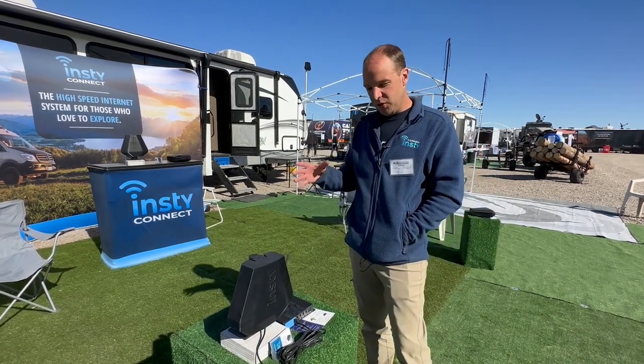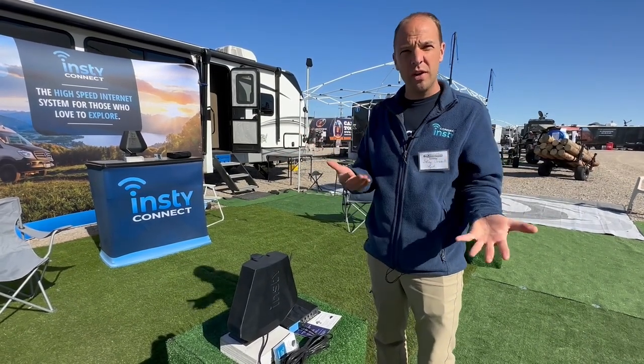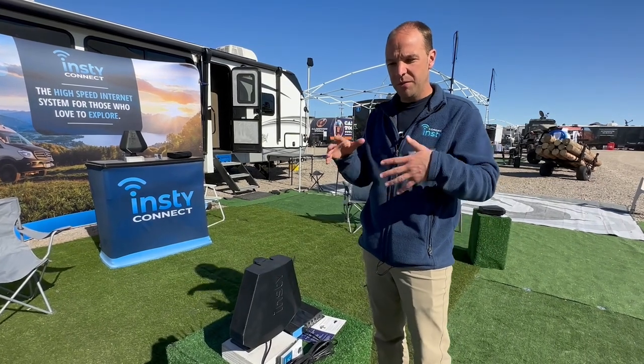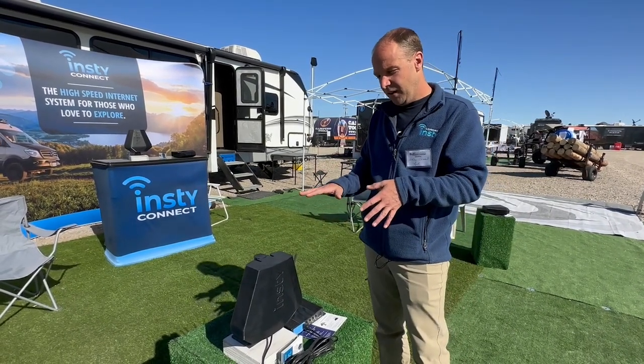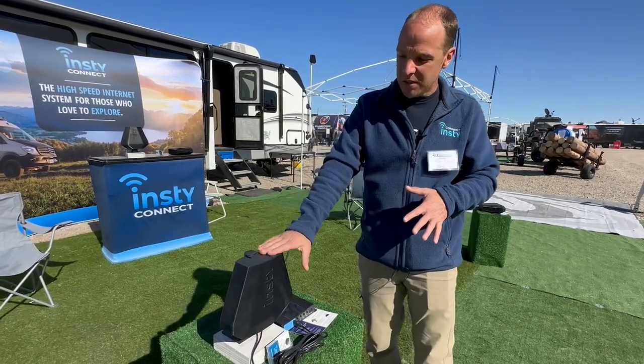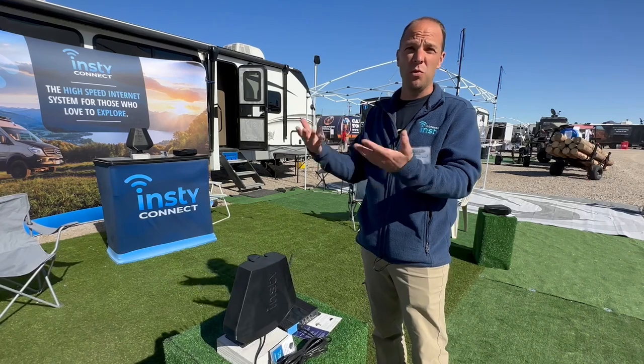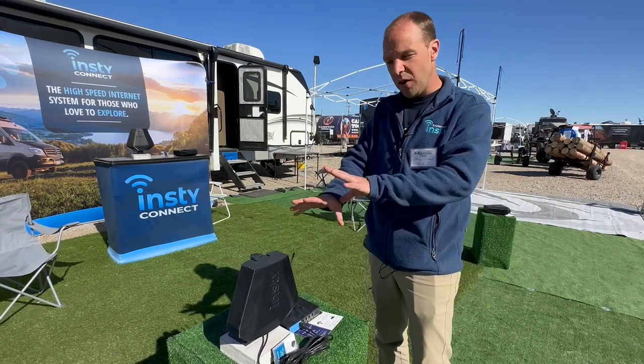When the antenna is outside it can talk to the tower like no other device can. A lot of people set their phone inside the camper on a table and wonder why the signal is poor — it has to go through the camper walls. With the antenna outside, it can talk to towers at a higher frequency where there's usually more speed available. Nick also has his own YouTube channel where he talks about cool things and places visited.